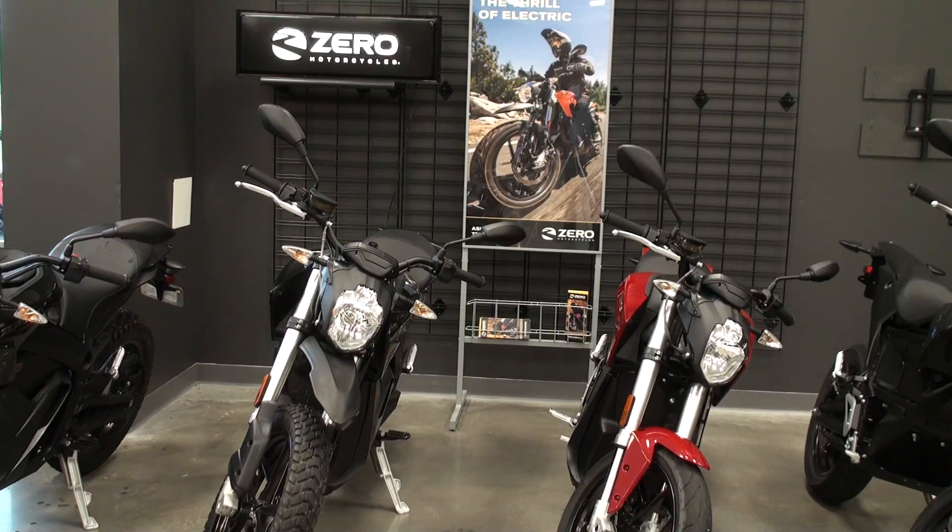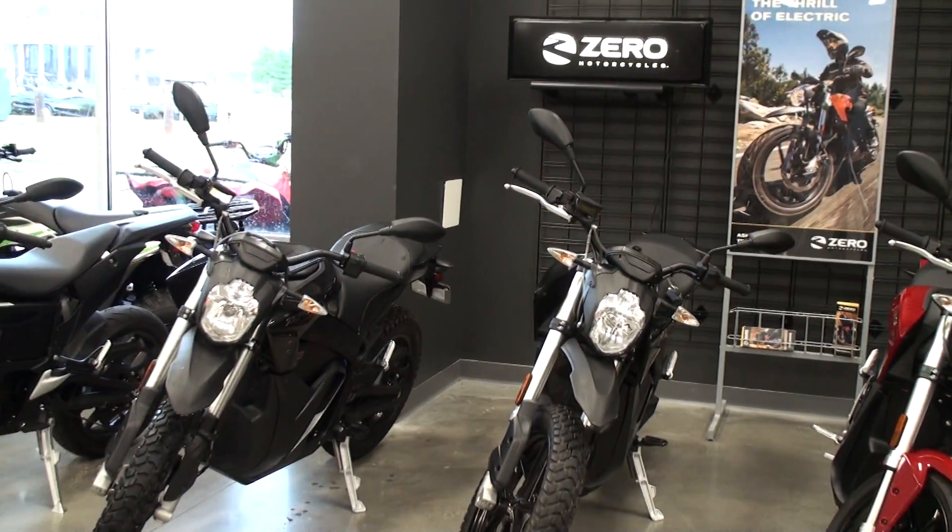I've already seen a lot of people riding these at work, around town, and on long rides. It's already happening now — this is the new way to get around. And if you're one of those people on solar, it's just a good way of using your solar system. So that would be a wrap for this one.